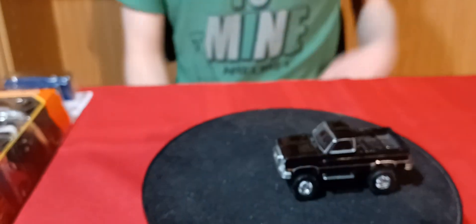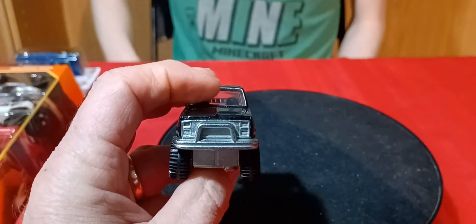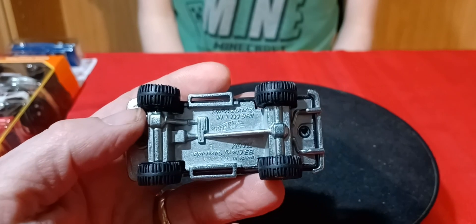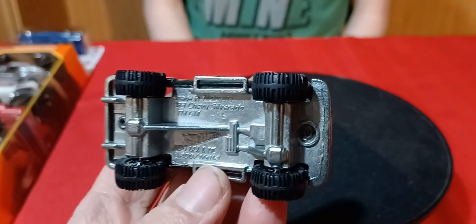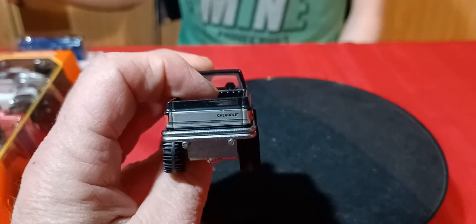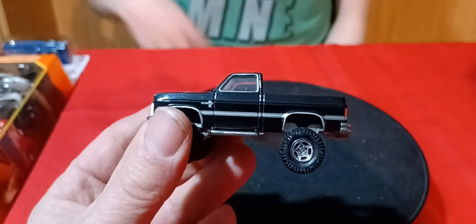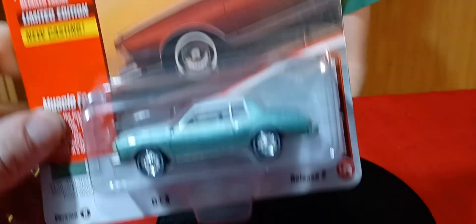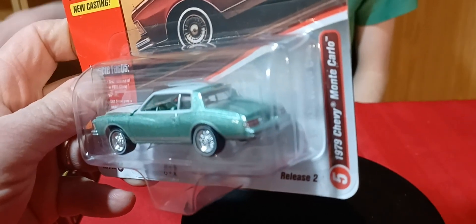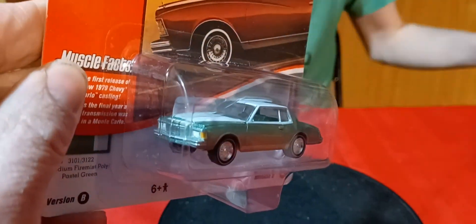I got this Retro Entertainment in the mail - I picked it up off eBay for a pretty decent price, considering these things are kind of pricey. But it was loose, which is fine because I'd rather have them loose. You can't appreciate them when they're inside a package - you really gotta have them out. Got one more of these four-wheel drive ones to find, but that last one is probably gonna be hard to get - the yellow racing one. And one Johnny Lightning - I don't think I have this one in green. It's a '79 Monte Carlo, like a two-tone green.